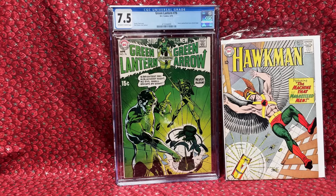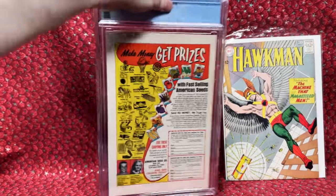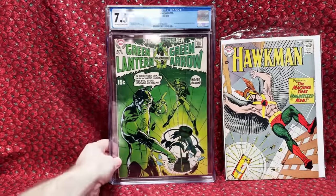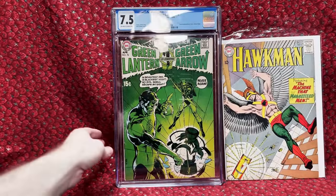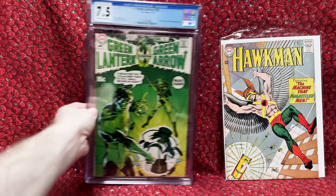Then I got a Green Lantern number 76 — technically the beginning of the Bronze Age, such an awesome key issue. I got this one for just about $500 — it was $480 plus shipping. This is an amazing key I've wanted for a long time. I need to get the rest of the Speedy drug issues and fill in the whole series. 7.5 is very affordable compared to higher grades. Really happy — two amazing key issues knocked off my want list.